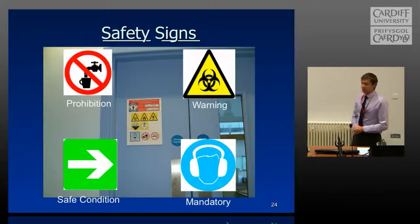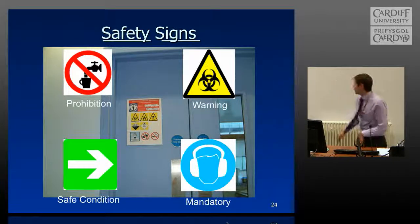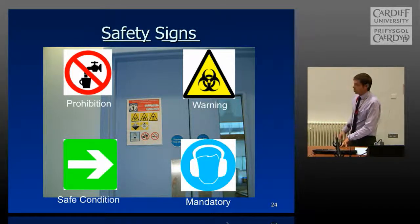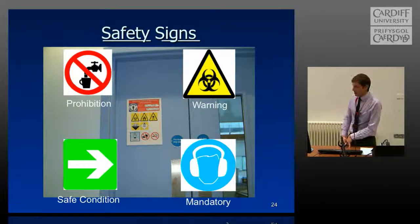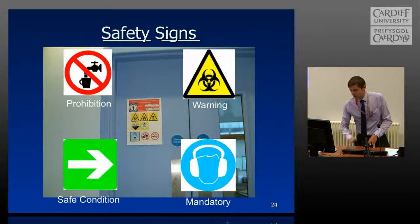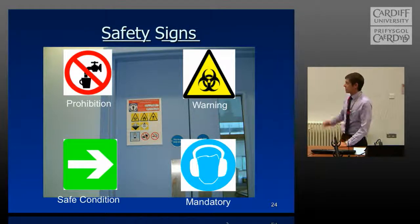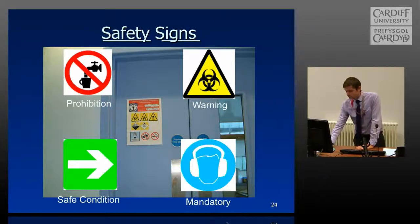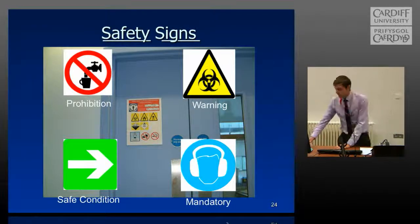You're probably familiar with these types of safety signs: the yellow and black sign is a warning symbol; you've also got prohibition signs for things you can't do in the areas; safe condition signs, such as the green signs telling you where the fire exits are; and mandatory signs for things you must do, such as wearing ear protection.